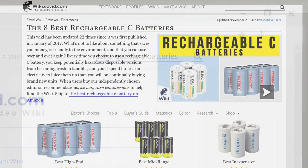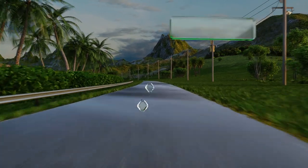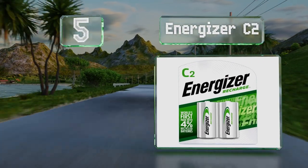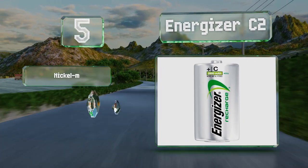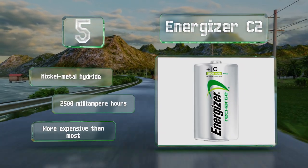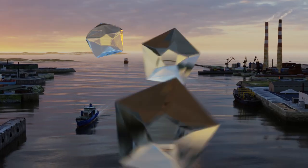At number five, a set of Energizer C2 can be recharged hundreds of times and are designed to last for at least three years of typical usage. They're made partially with recycled batteries, making them one of the best choices for the environment. These are a nickel metal hydride design that offer 2,500 milliampere hours, but they are more expensive than most.